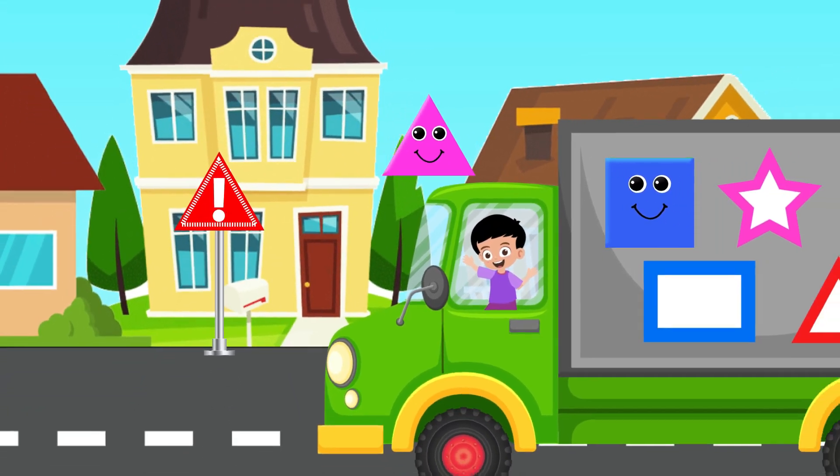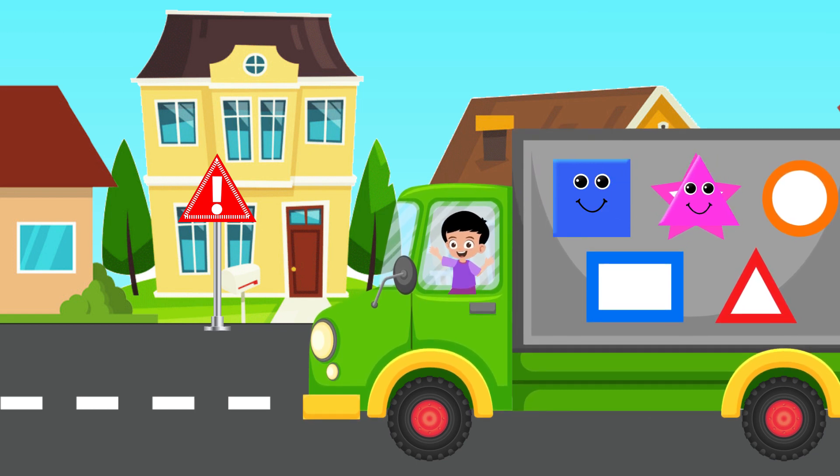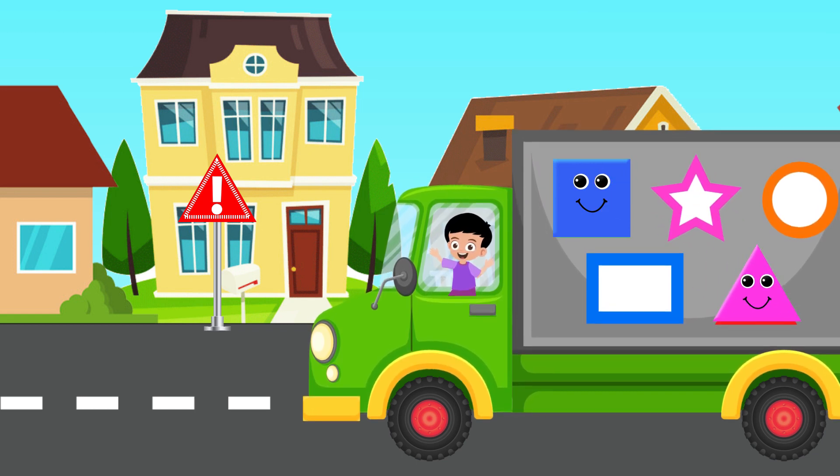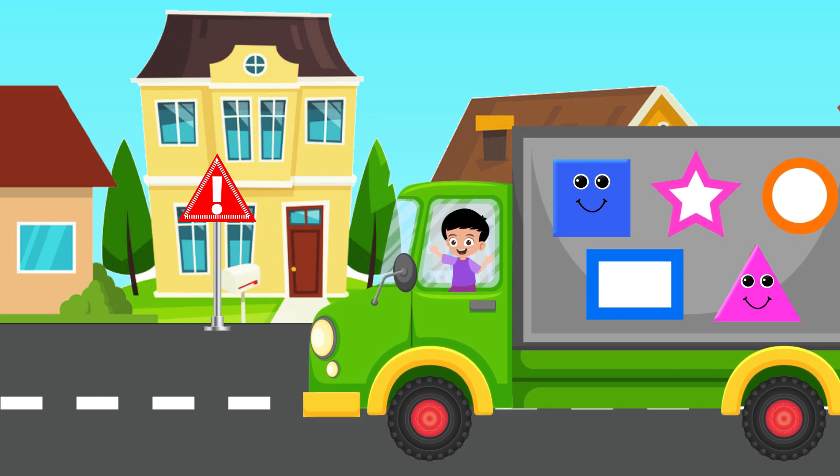Let's collect this shape. No! It's not the right place. Oh wow! It's fixed correctly. Amazing!